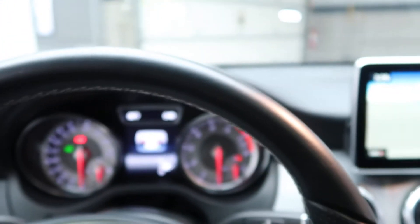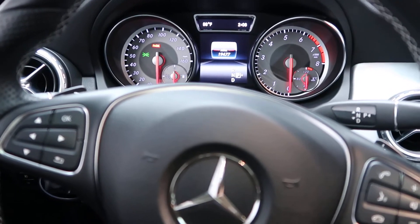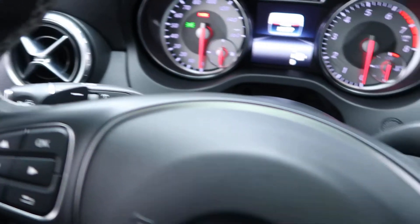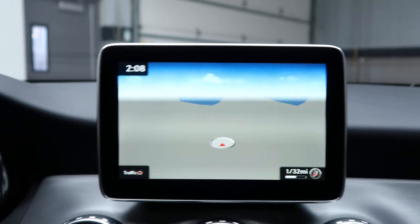Hopping in here, this one also comes with the multimedia package, which includes smartphone integration, Android Auto and Apple CarPlay, steering wheel controls, and paddle shifters for extra performance. With the multimedia package you also get navigation.